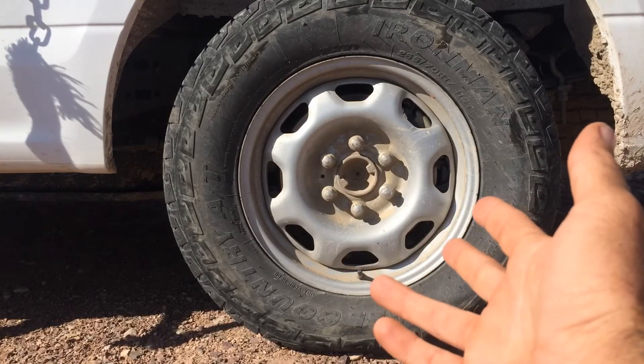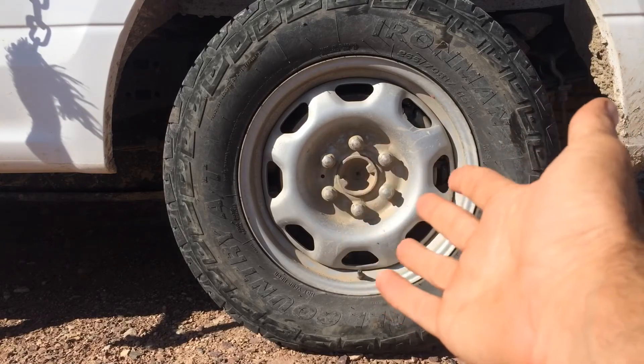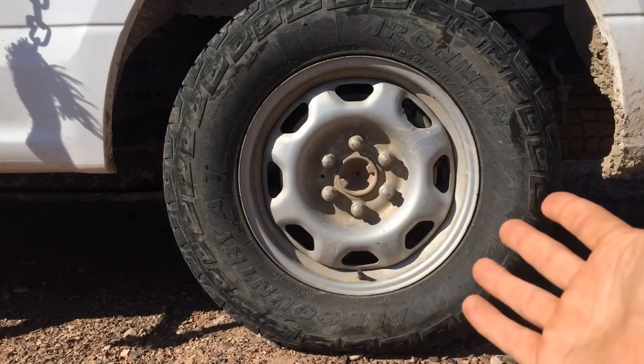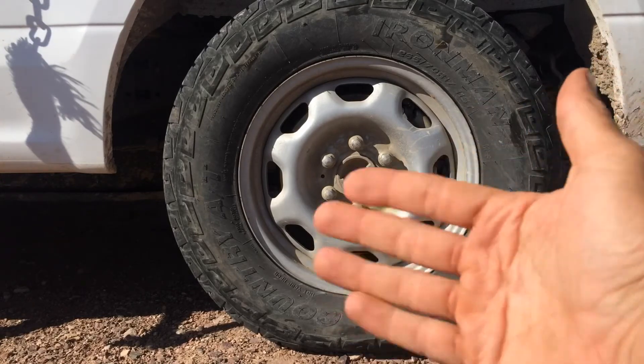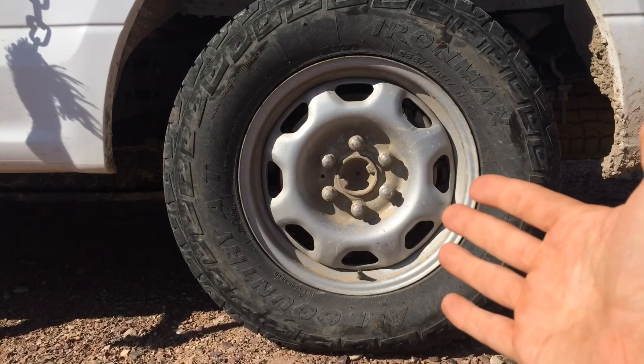Your alignment can be knocked out of whack by lots of different reasons. Usually after being in an accident you should get an alignment. Driving into big potholes can knock out your alignment, and so can running over a curb. So definitely watch for those signs — especially if you run over a curb, hit a pothole, or get into an accident — you should bring your vehicle in and get it aligned.